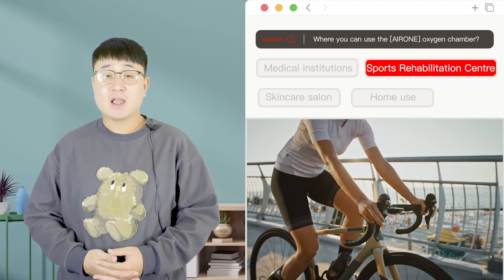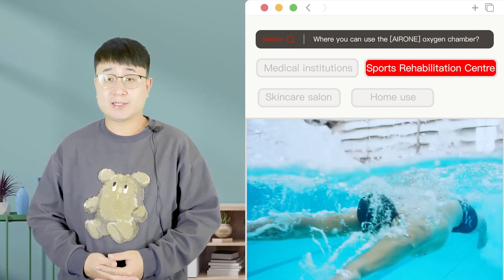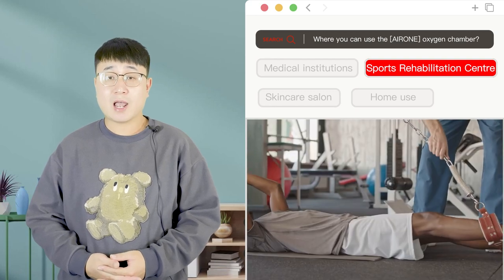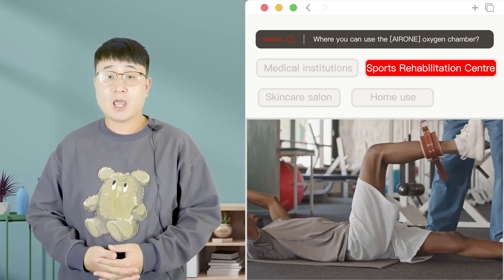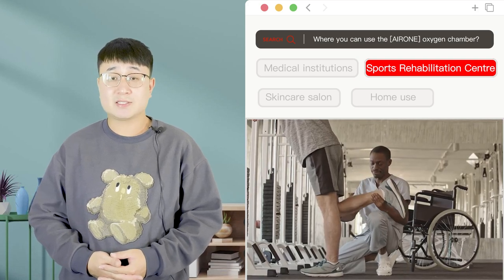2. Sports Rehabilitation Centre. Hyperbaric Oxygen Chambers are widely used in sports rehabilitation centres for rehabilitation and recovery training of athletes. In a hyperbaric environment, it helps accelerate muscle recovery, reduce fatigue, and alleviate sports injuries.